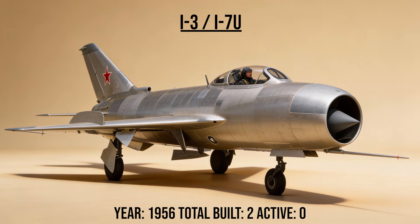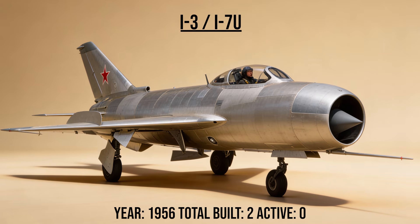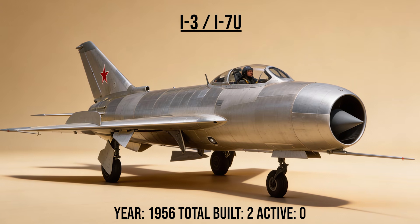The I-3 and I-7U, the heavy interceptors, were prototypes designed to carry the new heavy radars and missiles of the 1950s. They were incredibly fast but suffered from unreliable engines, serving as stepping stones for the MiG-21.